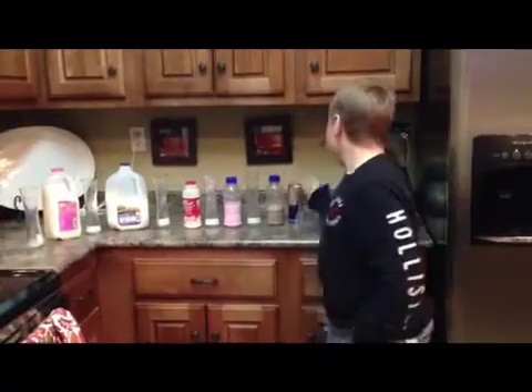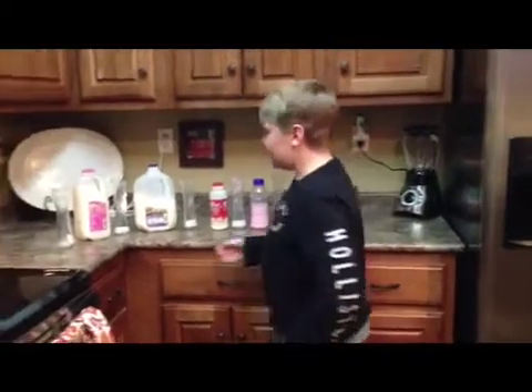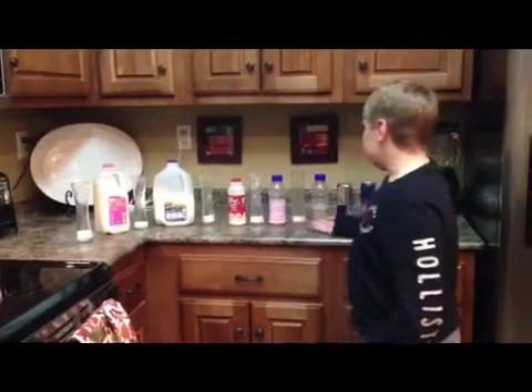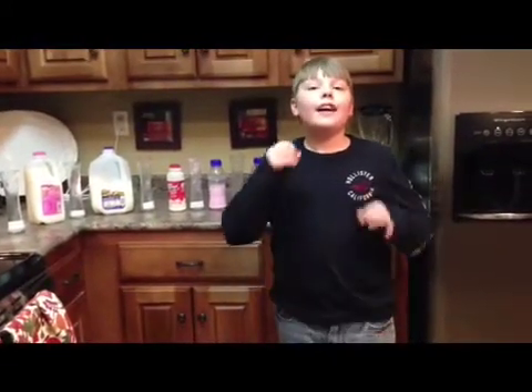And that is the effect when you put Red Bull — it gives you wings — into fat free, low fat, vitamin D, strawberry, and chocolate milk together. Thank you for watching. Good day.